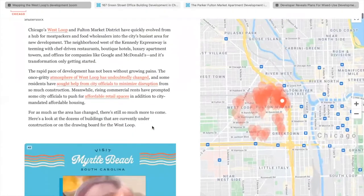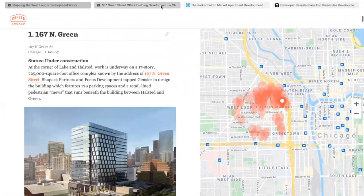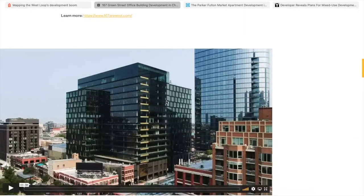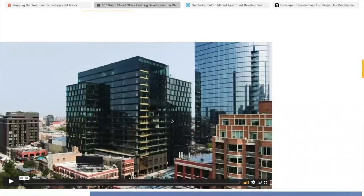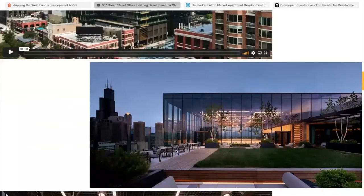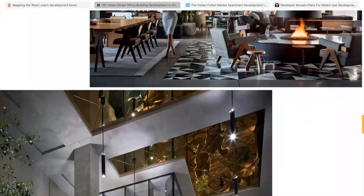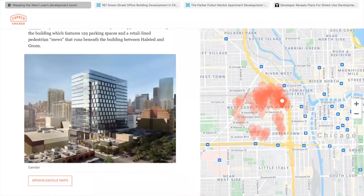First on the list is 167 North Green, a great new 17-story office project by Focus Development and Shepak Group. It's right across the street from the Parker, a 29-story residential tower they just finished. So now they're doing this office building right there. It's got great outdoor space, a rooftop deck, basketball courts, and a fire pit lounge inside — a lot of great amenities.